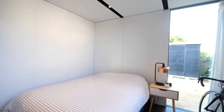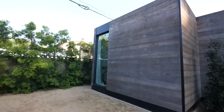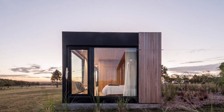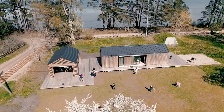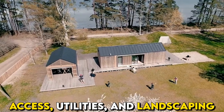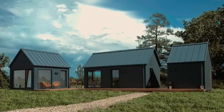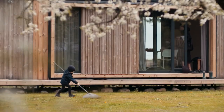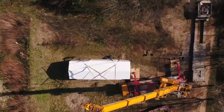As you navigate the process of selecting a modular home, it's also important to consider the location where you intend to place your home. Ensure that you have the necessary permits and approvals from local authorities, and take into account any site-specific considerations such as access, utilities, and landscaping. Modular homes are not just affordable and stylish, but they also contribute to a more sustainable future by embracing a construction method that minimizes waste, reduces energy consumption, and promotes responsible use of resources.